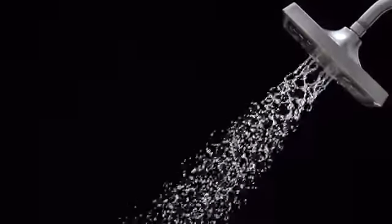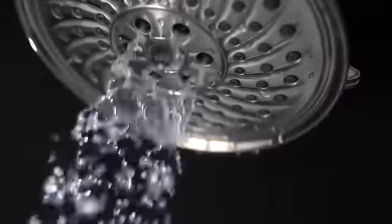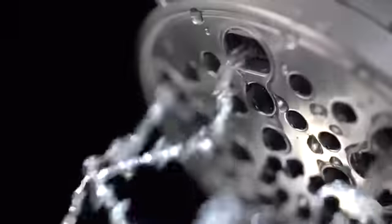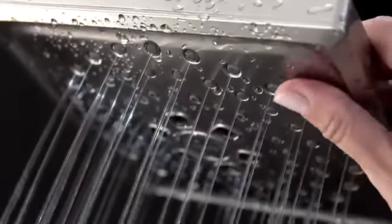By controlling the speed, movement, and droplet size, H2O kinetic showers provide three times the coverage while saving water. An oscillating spray pattern prevents mineral buildup, while the touch-clean spray holes means cleaning with just the touch of a finger.